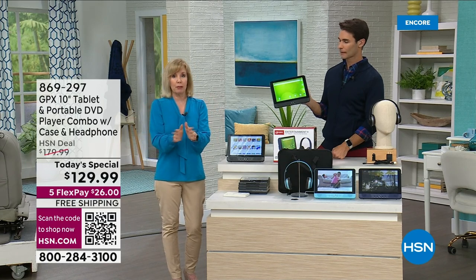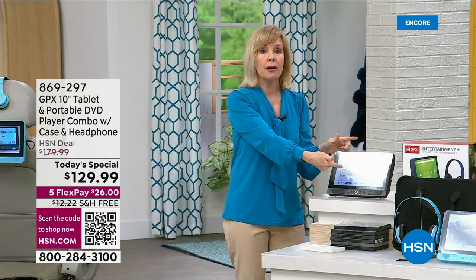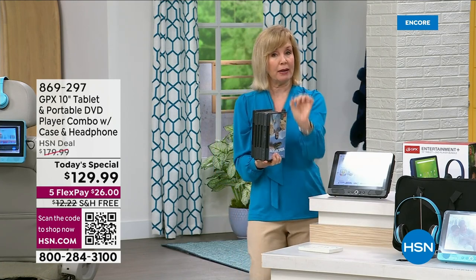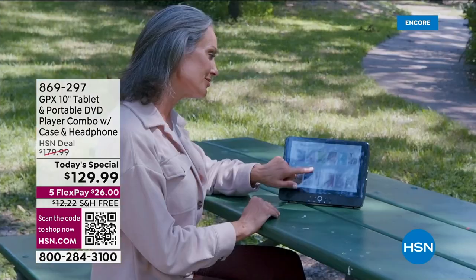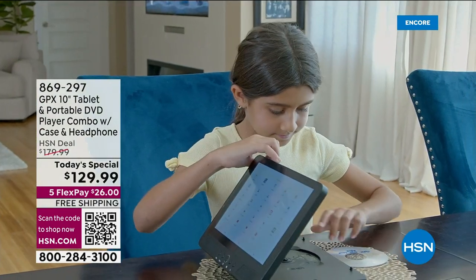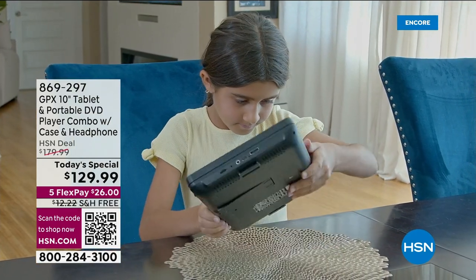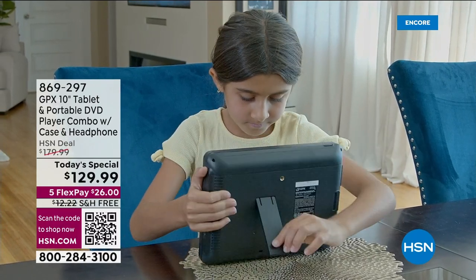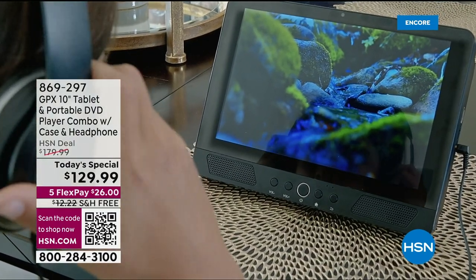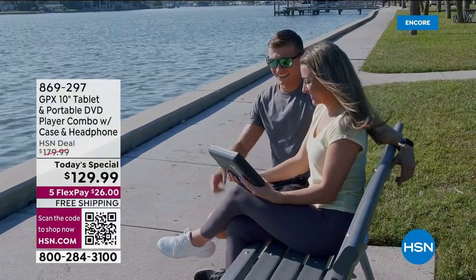Maybe you're in the car with the kids, or you're in a hotel room and want to watch one of your DVDs. We all have a stack of DVDs, and what GPX did is blend older technology with newer technology. At the park, you can connect to Wi-Fi as a hotspot, but if you don't have Wi-Fi it's okay — pop in a DVD. And I love the kickstand. It's a big thing — you don't want to lay it flat on the table.